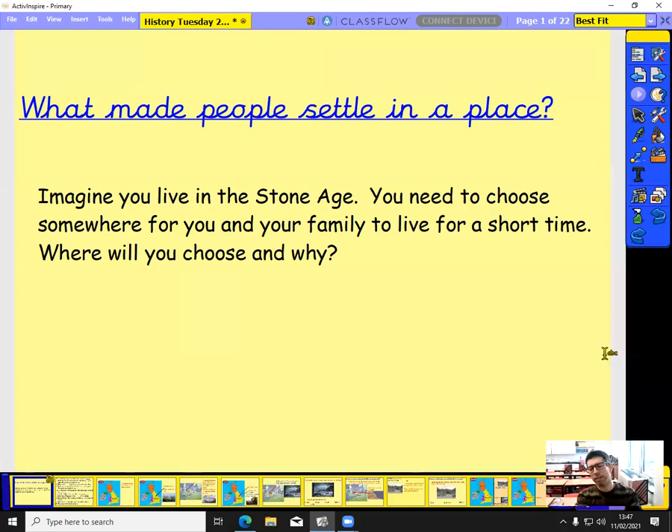Good afternoon, Year 3. We're continuing with our history topic, looking at the Stone Age. Today we're really going to focus on why Stone Age people settled in different places. We're going to ask you to imagine you live in the Stone Age, and think about where you would choose somewhere for you and your family to live for a short time.